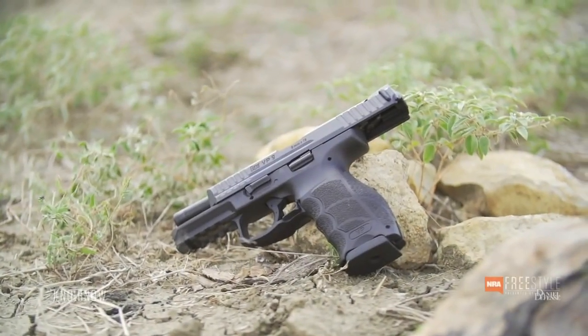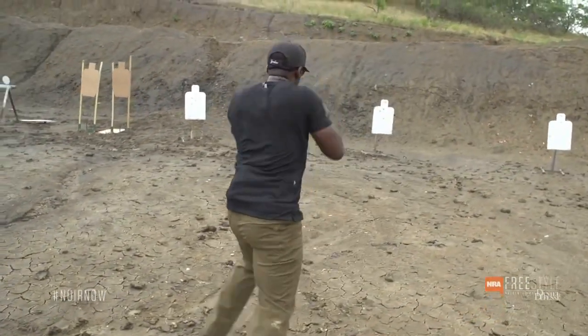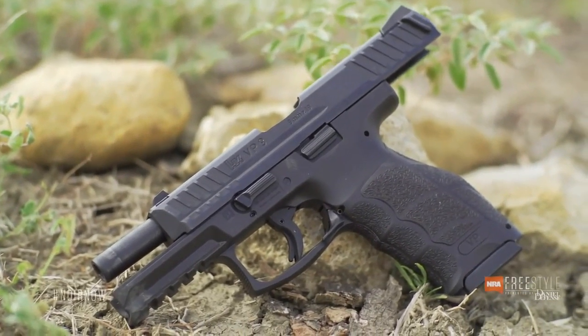Heckler & Koch haven't made a polymer striker-fired gun in over 20 years. They call their first polymer striker-fired gun the VP-70, or the inspiration for the Hi-Point if you want to be a jerk about it. And honestly, it was pretty horrible.